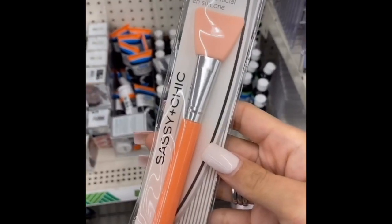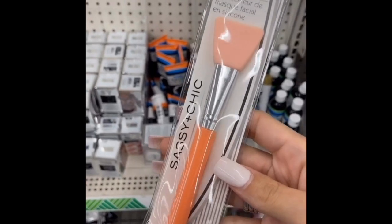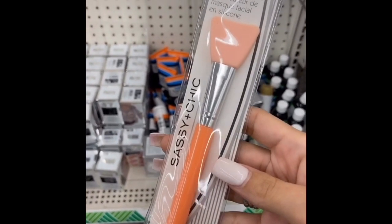As well as the eyeliner tattooed stamps. They also have these silicone facial mask applicators — these are great to put on masks, or any serums, or any moisturizers.